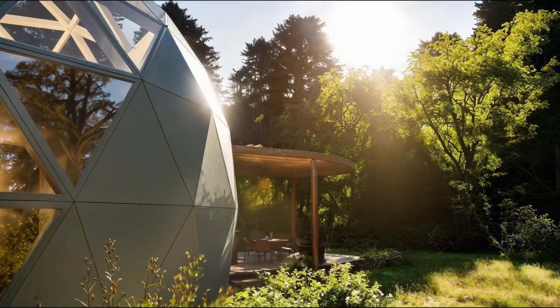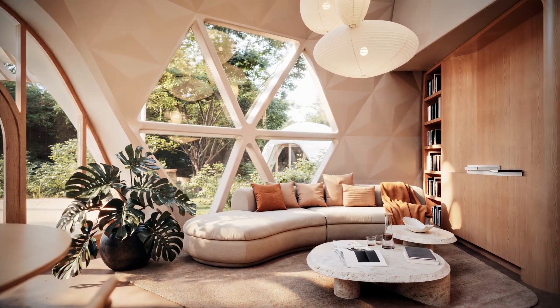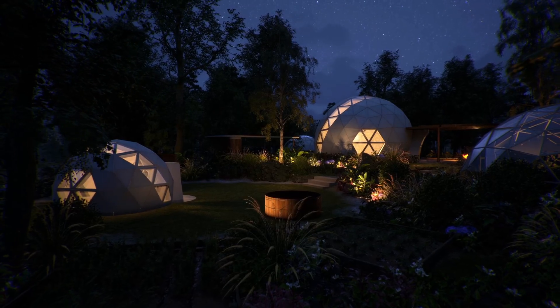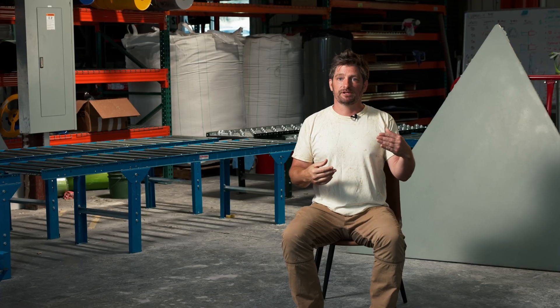When you bring those things together, we end up with a home that can redefine success in architecture by being more resilient, more healthy, and more sustainable — and at the same time, get to radical affordability at scale.